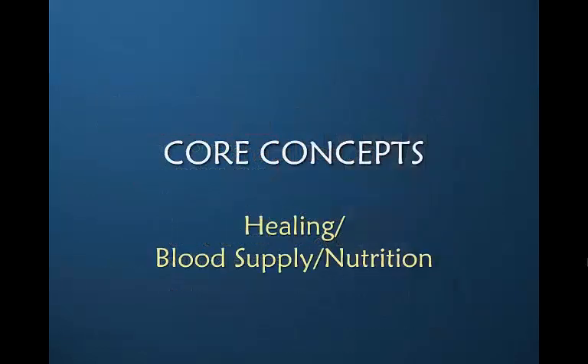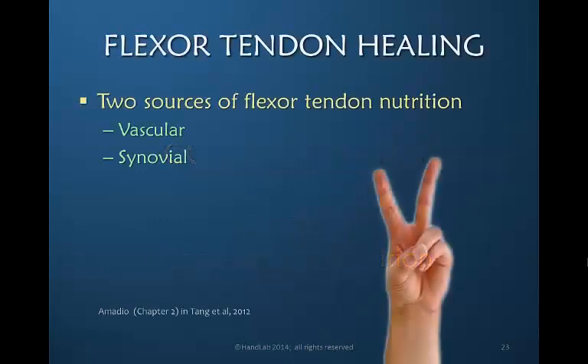Let's move into some core concepts that help us appreciate and understand how healing occurs and how the blood supply and nutrition are brought to the healing tendon. The flexor tendons have two different sources of nutrition. The vascular system brings blood to the tendon, providing both nutrients and removing waste products. But unlike many other tissues in the body, the flexor tendon can also receive nutrition from the synovium.